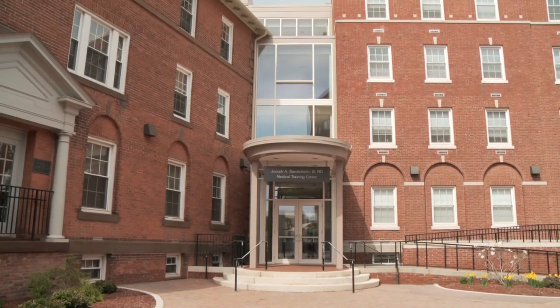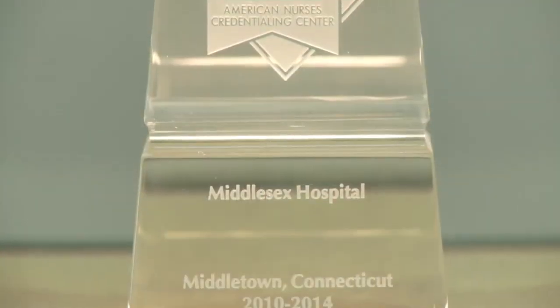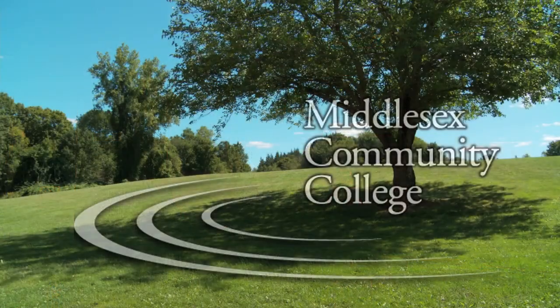The Radiology Technology program at Middlesex is truly a place of excellence. Students graduate from Middlesex with a well-respected degree. In fact, Middlesex Hospital has been named one of the top 100 hospitals in the United States and has achieved magnet ranking for excellence. There's no better way to start a career in radiology. So if you're interested in a career in radiology technology, come check us out here at Middlesex Community College. I'd love to talk to you about the program. See you then.